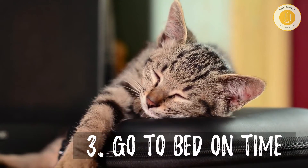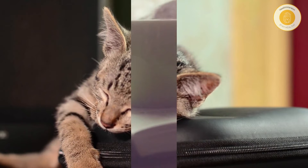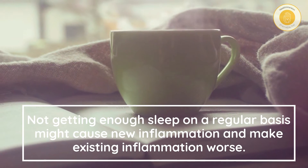Number three: go to bed on time. Not getting enough sleep on a regular basis might cause new inflammation and make existing inflammation worse.